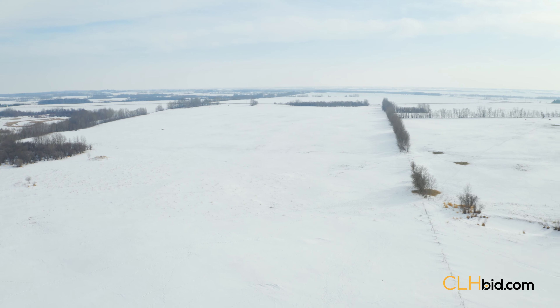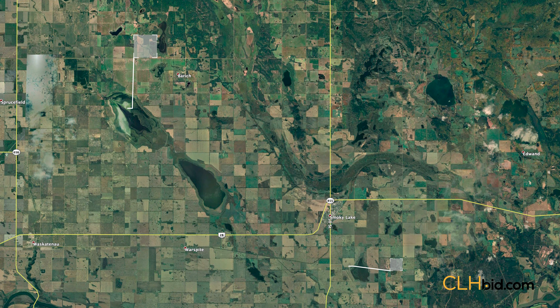SL Starter Ranch, 3 quarters near Smoky Lake, Alberta, being sold in two parcels.